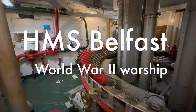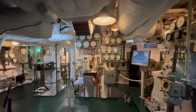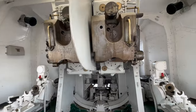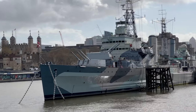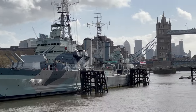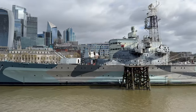Welcome to London! Today we will have a tour of a World War II Royal Navy light cruiser, the museum ship located on the River Thames close to Westminster Bridge. HMS Belfast, or His Majesty's Ship Belfast, was built by Harland and Wolff in Belfast Shipbuilding Yard in Northern Ireland, the same yard where the Titanic was constructed.